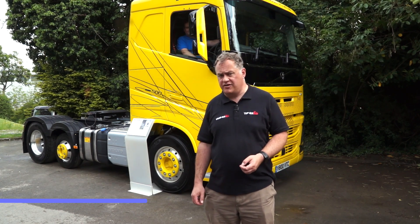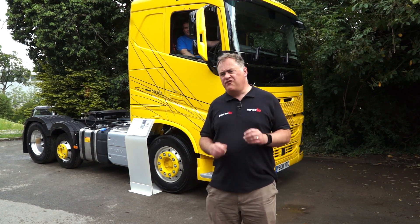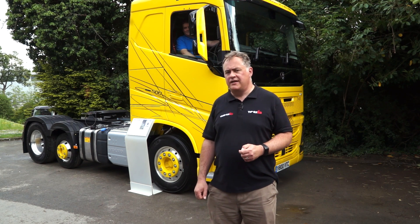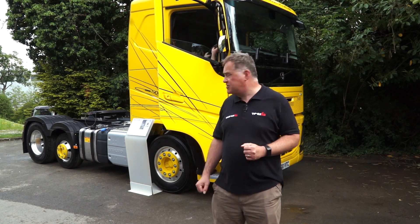Behind me is a Volvo FH Lite. These trucks have been out for a few years now and they're doing incredibly well with payload-conscious operators, especially in the tanker industry. This one has got the Euro 6 Step D, 500 horsepower, but it's also 500 kilograms lighter than a regular FH. I'm here with Volvo's Head of Product Management, John Comer, who's going to tell me where that 500 kilogram saving came from.